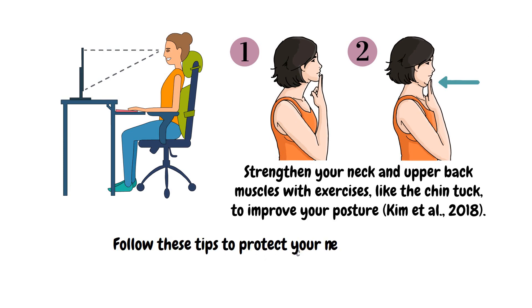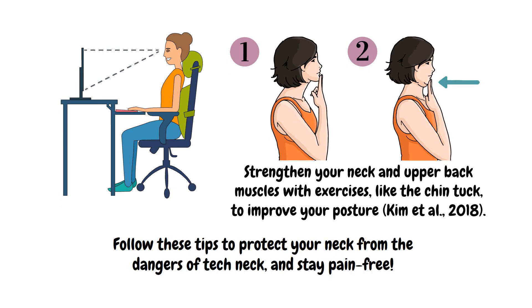Follow these tips to protect your neck from the dangers of Tech Neck and stay pain-free. Remember, it's essential to consult a healthcare professional before starting any treatment.